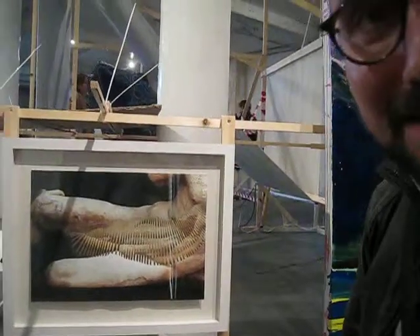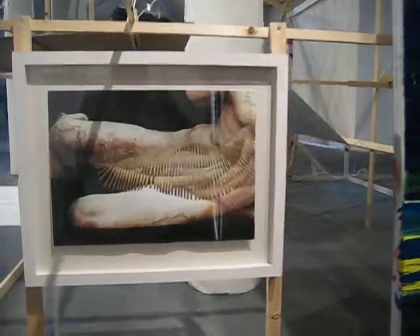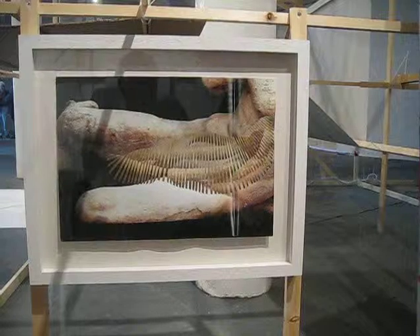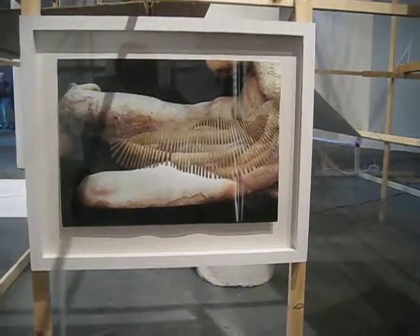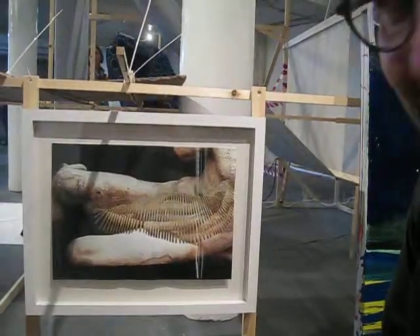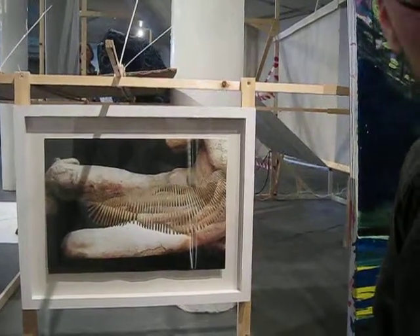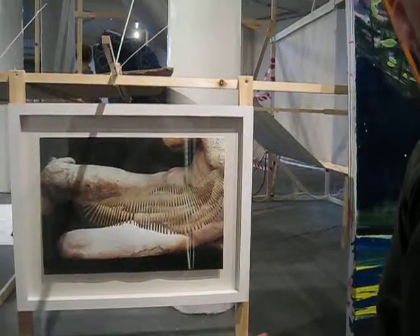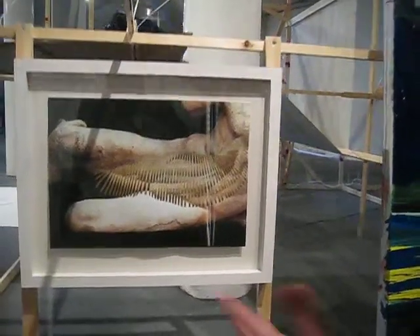I was attracted to these Greek statues and I enlarged them from books. They're colour xeroxes and they're two-layered images — one is inkjet printed and one is the colour xerox.